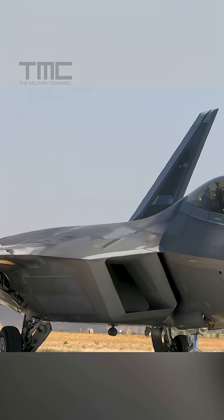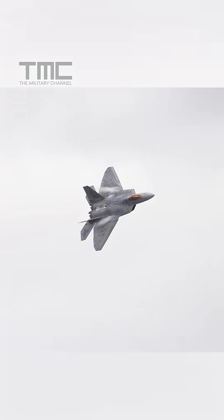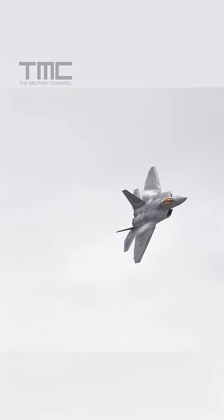But here's the catch: the F-22 isn't just invisible to radar — it's also engineered to stay cold. The jet's thrust vectoring nozzles flatten and mix engine exhaust with cold air, cooling the plume and hiding hot components from sensors.